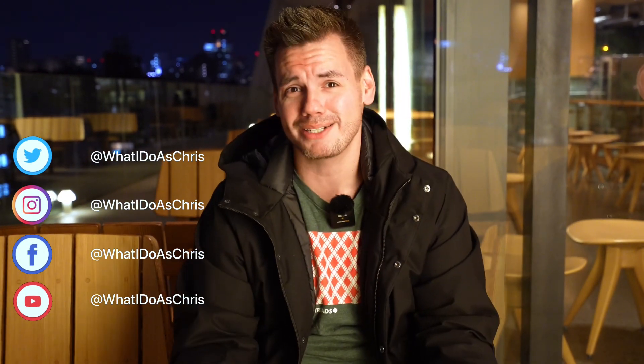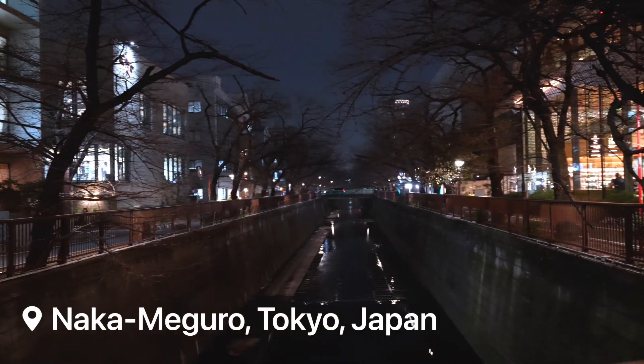What's going on guys? Chris here. I'm here at the Starbucks Reserve Roastery in Tokyo, Japan, located in the hip Nakameguro City, which is actually more famous for all those cherry blossom photos you may see if you're a Japan or Tokyo advocate. It's just like the destination for cherry blossoms.